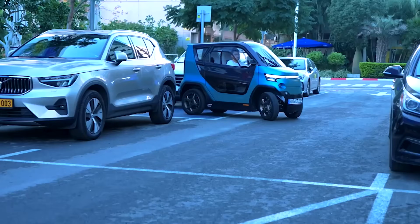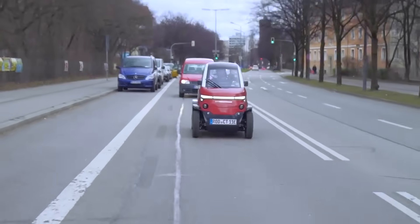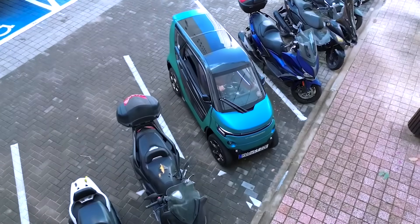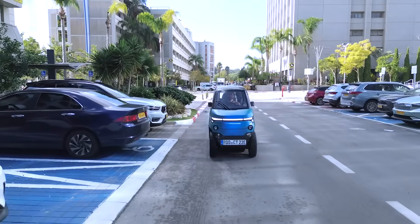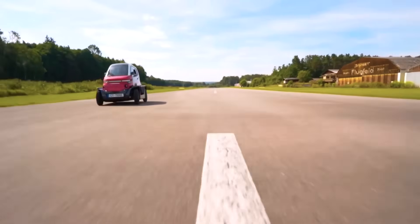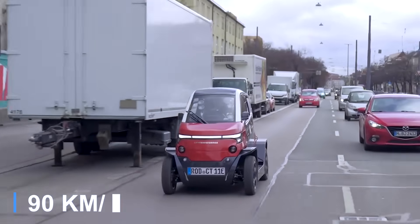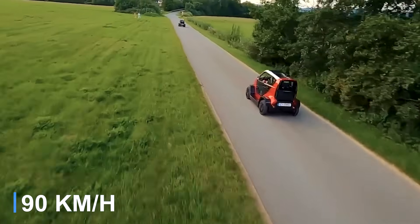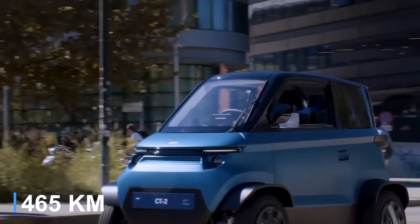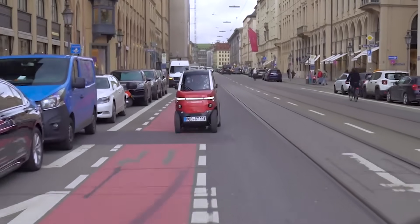With the press of a button, the wheels can extend outward for enhanced stability at high speeds and retract for easy parking in tight spaces, making it ideal for navigating confined urban environments. The CT2 reaches a top speed of 56 miles per hour and offers an impressive range of 289 miles, providing a seamless and efficient driving experience.